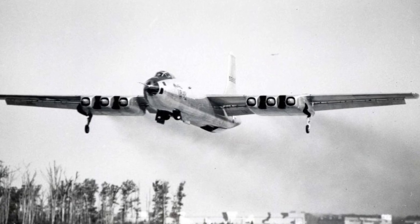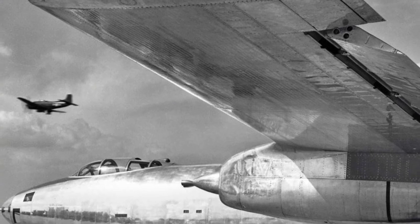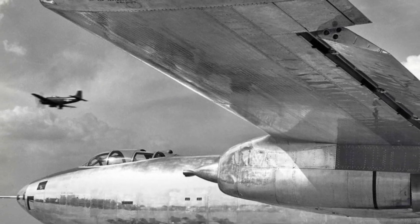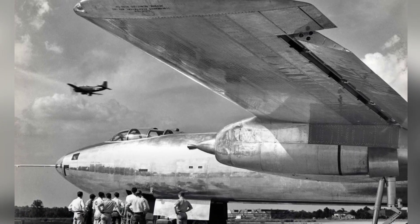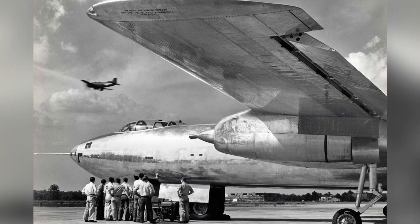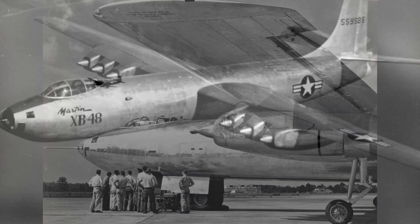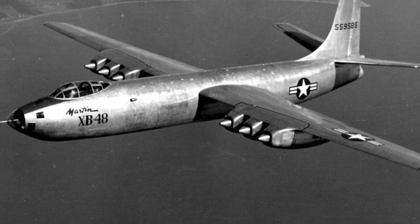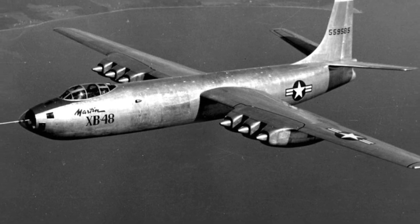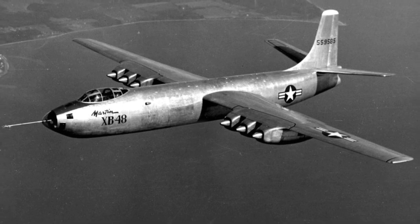A unique feature of the XB-48 was the placement of its jet engines. The aircraft had six turbojet engines, grouped in pairs into three pods located beneath the wings. This design choice optimized the available thrust while minimizing drag. Each engine, known as the J-35G-E7, could produce a thrust of about 4,000 pounds-force LBF, allowing the XB-48 to reach a top speed of approximately 520 miles per hour.